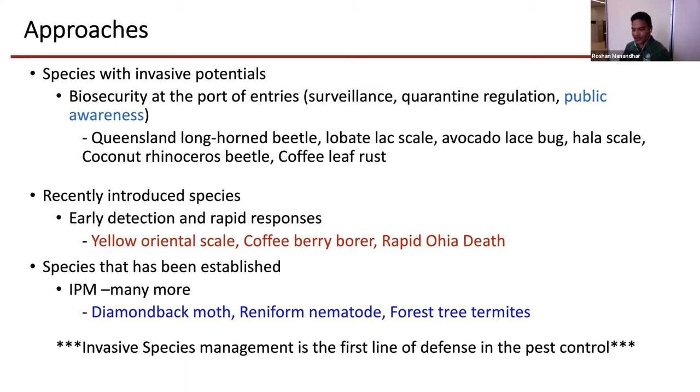The next scenario is recently introduced species, where we normally implement early detection and rapid response. Within this stage I have yellow oriental scale, coffee berry borer, and rapid ohia death, which I will be talking about today. And there are lots of species which are already established, where we normally implement IPM and other specific control methods.